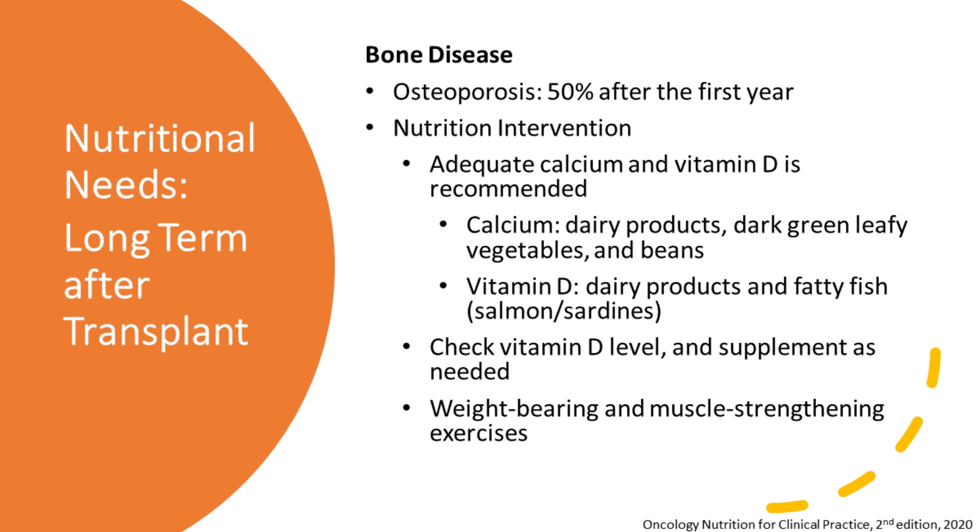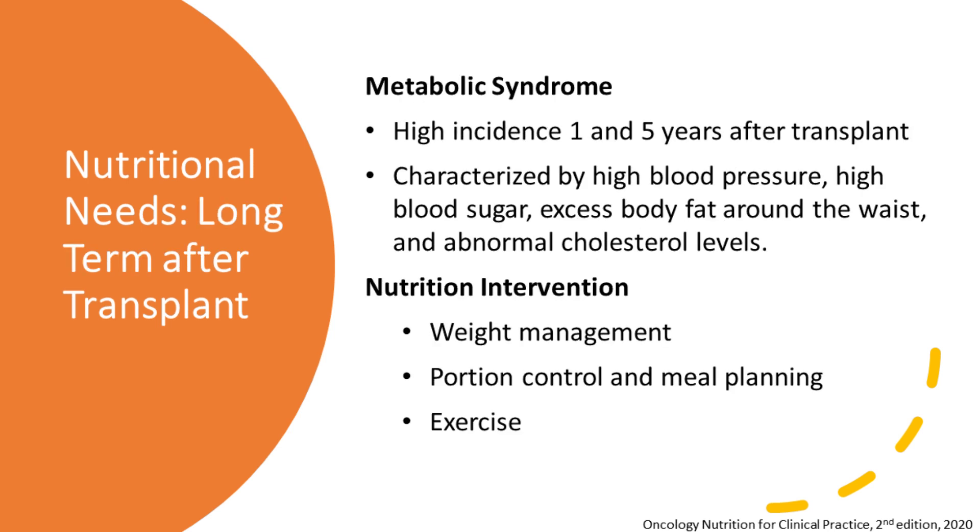Fatty fish like salmon is also a great source of vitamin D and omega-3s. It's really important to have your vitamin D level checked — if you need a supplement, we need to know how much. Last but not least is weight-bearing, muscle-strengthening exercises. Weight-bearing means carrying extra weight, such as using free weights or a strength training machine. This puts more weight on your bones, helping make them stronger.